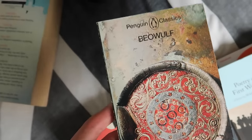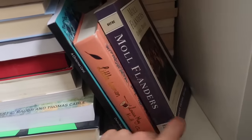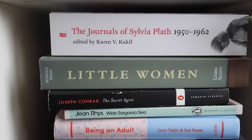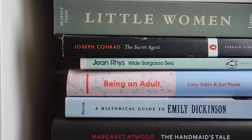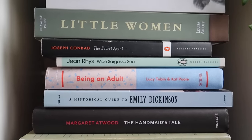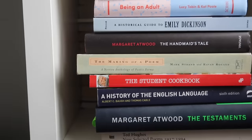And Beowulf — I somehow accidentally skipped that. Then wedged in we have A Christmas Carol, Little Women, and Moll Flanders — when I read this book, it was the first book I ever read for my degree and I genuinely thought I'd chosen the wrong thing because it was so difficult to read. Then we have The Journals of Sylvia Plath — my friend Gabby got me this for my 21st birthday. A bigger edition of Little Women. The Secret Agent by Joseph Conrad. Wide Sargasso Sea by Jean Rhys — basically the prequel to Jane Eyre, really worth the read, more post-colonial analysis. A book called Being an Adult by Lucy Tobin — still haven't cracked that one. A Historical Guide to Emily Dickinson. A really beautiful edition of The Handmaid's Tale which was gifted to me.